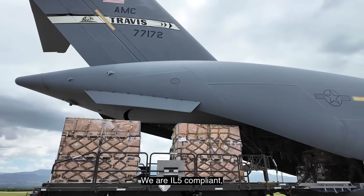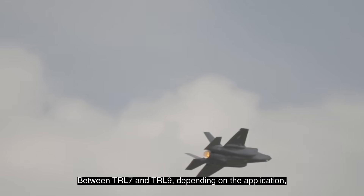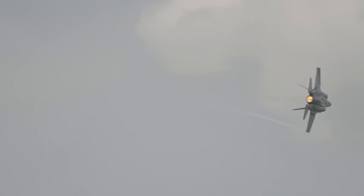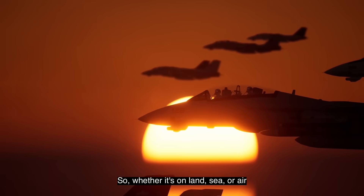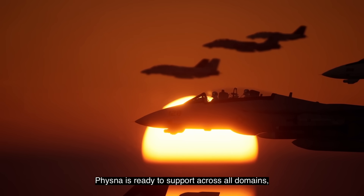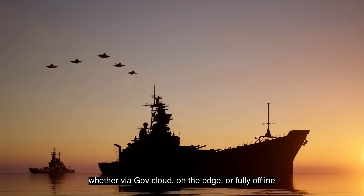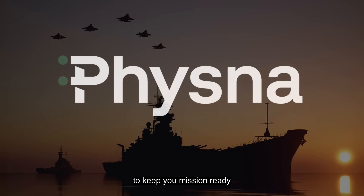We are IL-5 compliant, between TRL-7 and TRL-9, depending on the application, and have an SBIR Phase 3. Whether it's on land, sea, or air, Vizna is ready to support across all domains, whether via GovCloud, on the edge, or fully offline, to keep you mission ready.